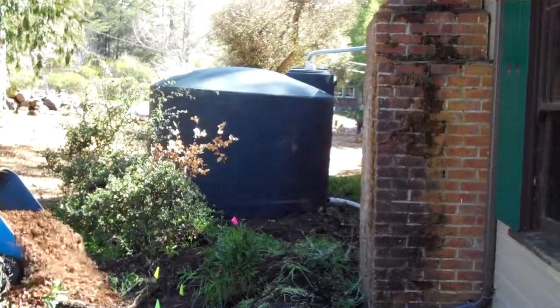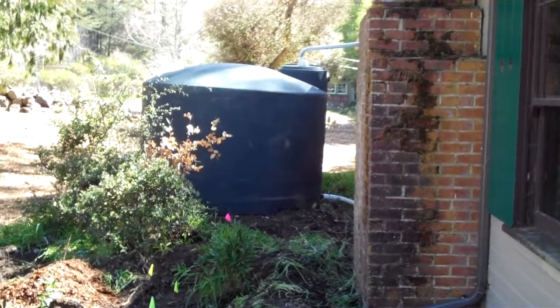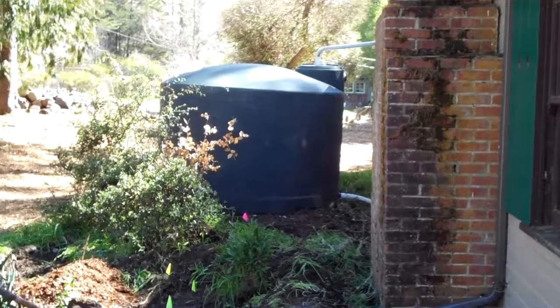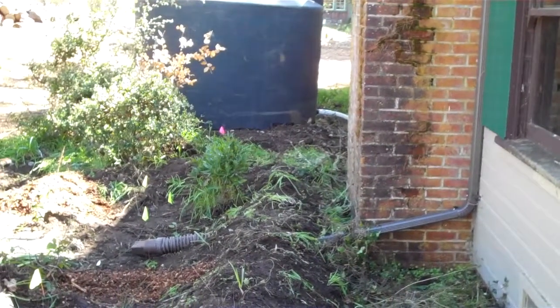We're here doing work with the non-profit Salmon Protection and Watershed Network, SPAWN. We're looking at a rainwater harvesting tank that was recently installed on this office building, and a downspout from this part of the roof enters this berm.